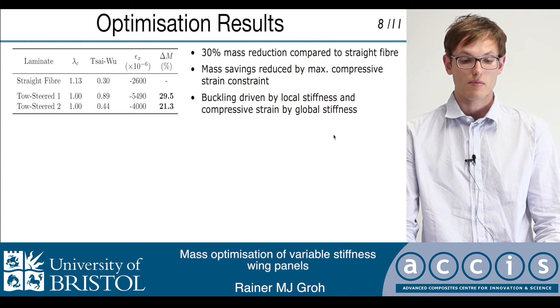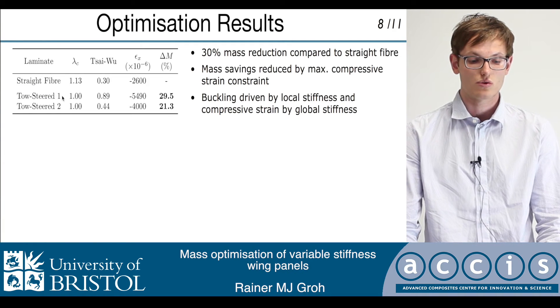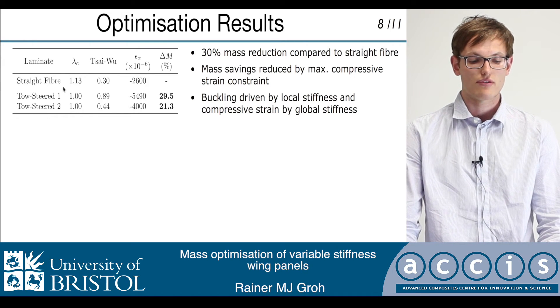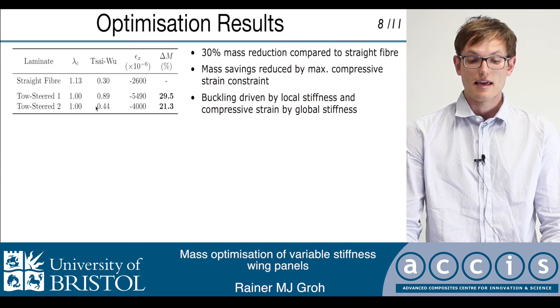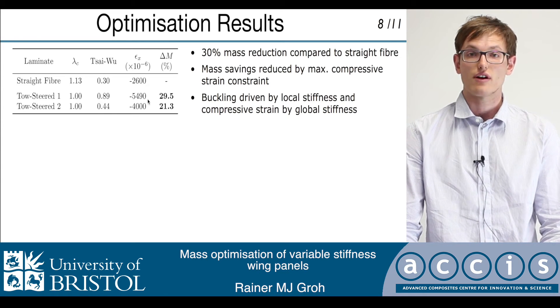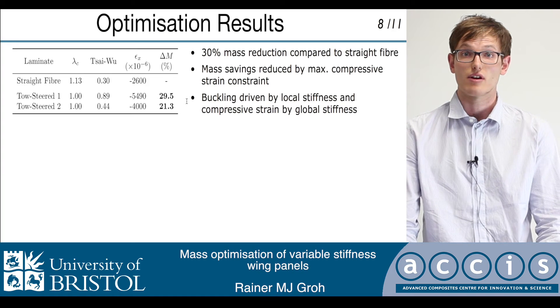Looking at some of the results, on the top left-hand corner you can see a table that has three designs: one straight fiber design and two tow-steered designs. The straight fiber design is comprised of just 0, plus or minus 45, and 90 degree plies, and follows the classic lamination guidelines used in the aerospace industry. This is used as a baseline to compare the two tow-steered designs. The first tow-steered design does not have a compressive strain limit, and at the design load of 250 kN we get a compressive strain of 5,490, resulting in mass savings of 30% compared to the straight fiber design.